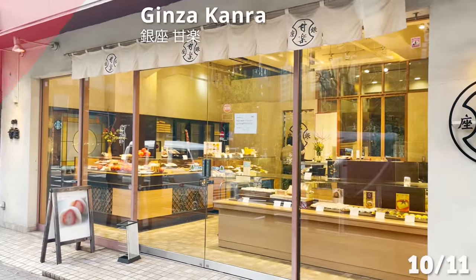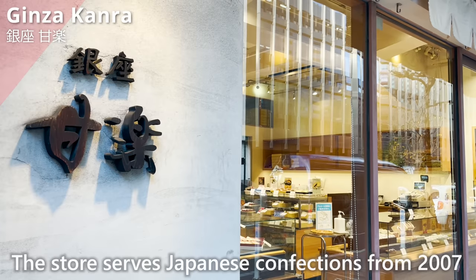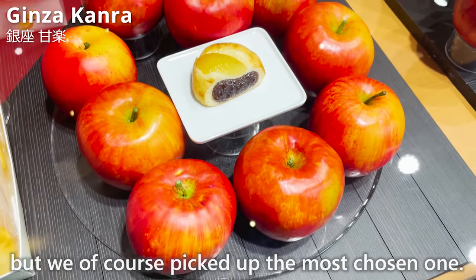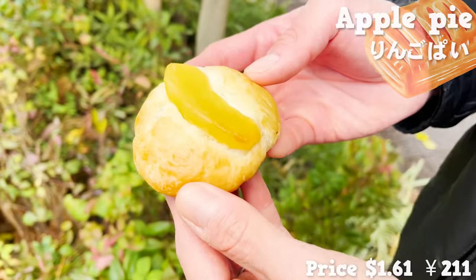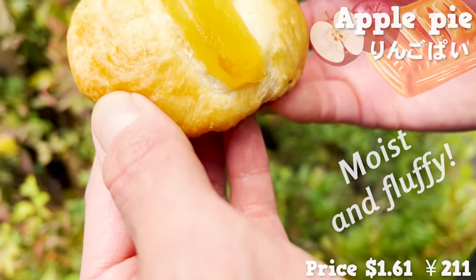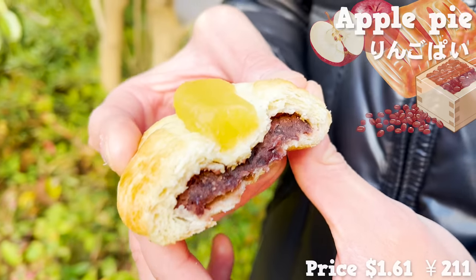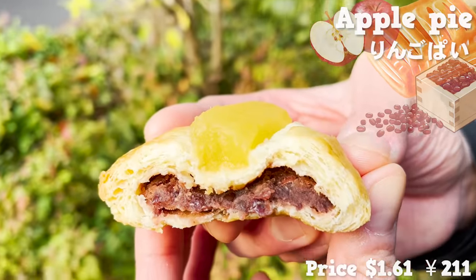Next, let's check out Ginza Kanra. The store has served Japanese confections since 2007 and is considered younger within Ginza. There are numerous delicacies, but we picked the most popular one — an apple pie with sweet simmered apple on top. Although it's made of pie crust, it's actually moist and fluffy, and it comes with sweet red bean filling. The sweet simmered apple and bean paste surprisingly go really well together — it's a dessert combining Japanese and Western essence.